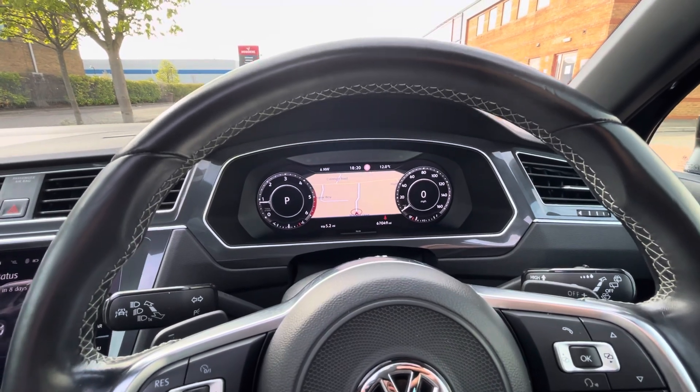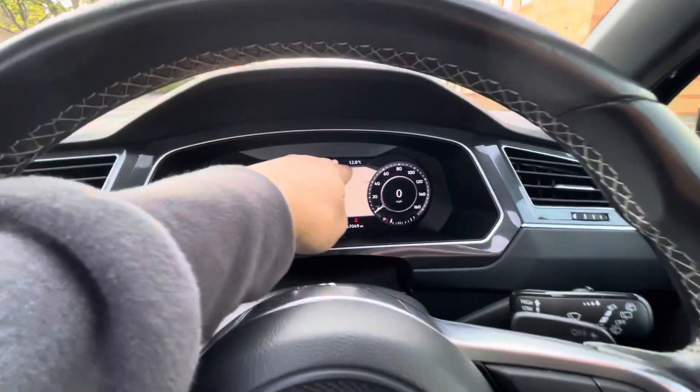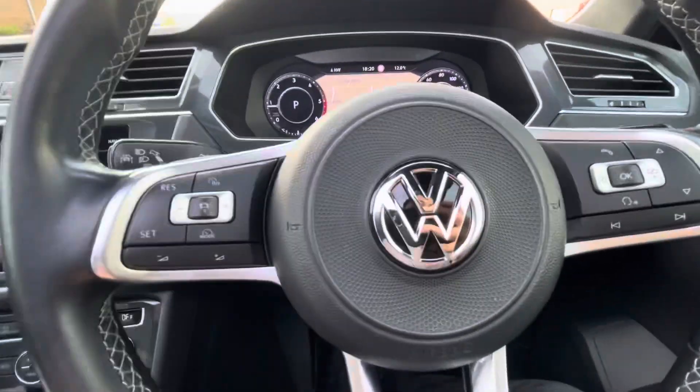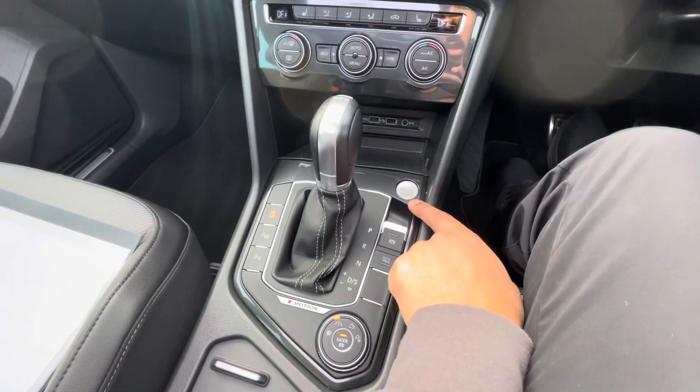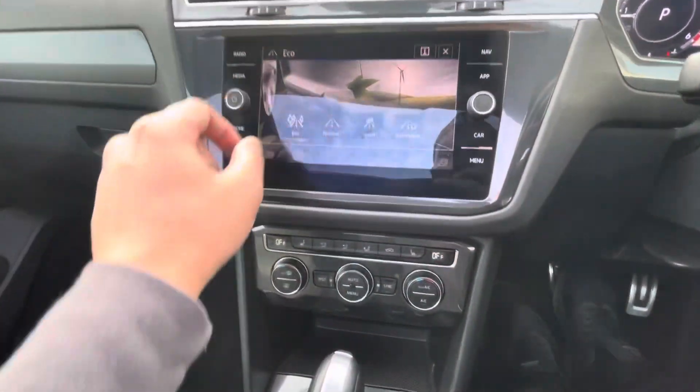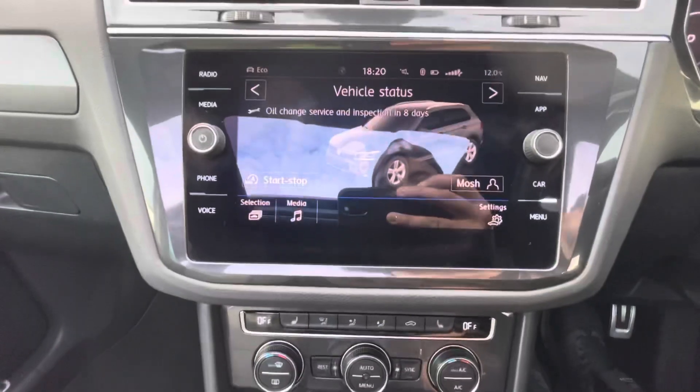Whatever speed is supposed to be on the motorway — if it's got smart motorways it will tell you exactly what the speed is, there in red. Cruise control, adaptive cruise control, folding mirrors, two keys, keyless entry, start-stop, parks itself. Got the hill hold, got the four wheel drive system here.